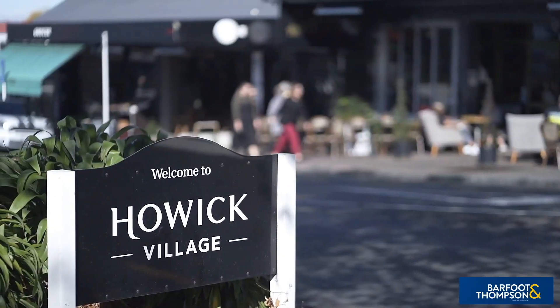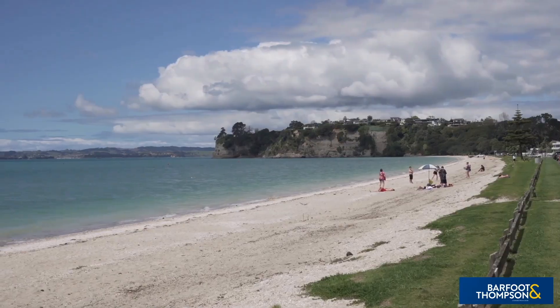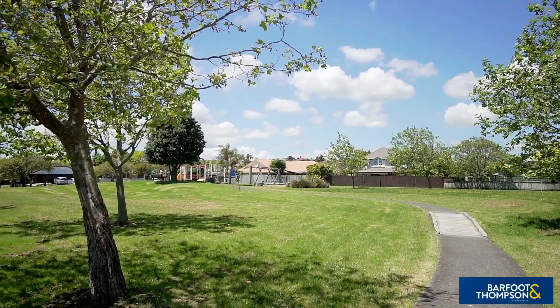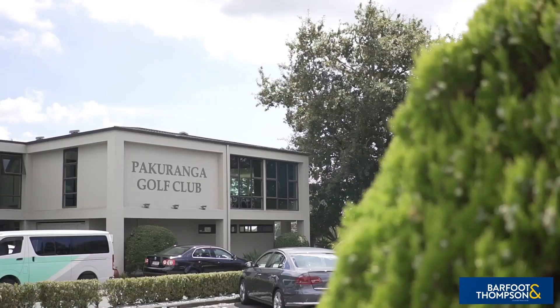For your relaxation and recreation, there are a myriad of eastern beaches all only a short drive away for you to explore and enjoy. The property is also within walking distance of a variety of parks and playgrounds, and you won't have far to drive to access a vast array of sporting clubs — from golf, tennis, squash, croquet, and softball, just to name a few.